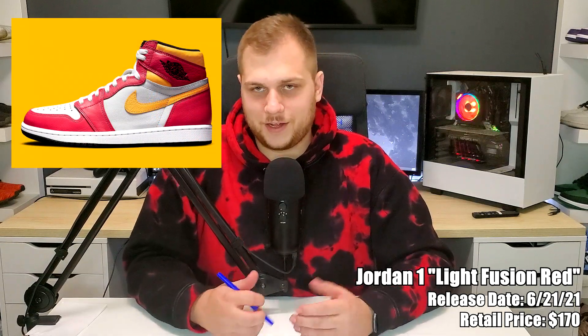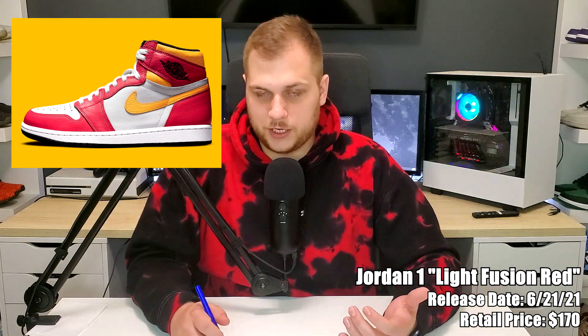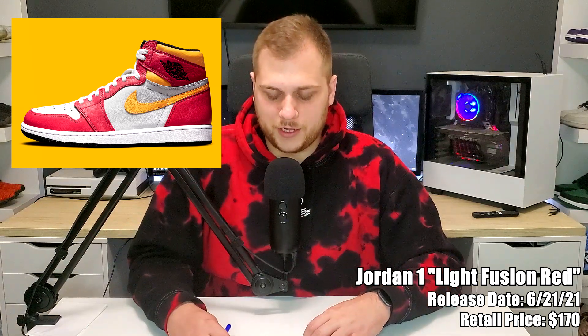On the 21st, probably one of my more favorite releases of the month — the Jordan 1 Light Fusion Red, retailing for $170. To me it kind of looks like an Iron Man colorway. I don't think it'll be as popular as some other Jordan 1s from previous months like the Hyper Royals or University Blues, but I think it's a pretty good looking shoe and I'm going to try to pick it up. One of the better releases of the month.